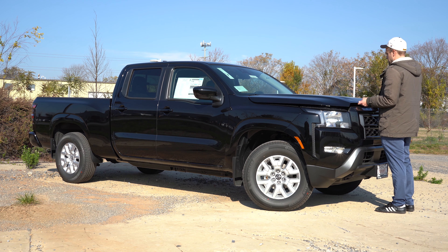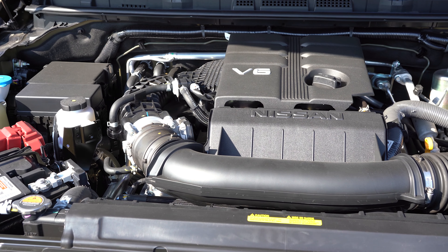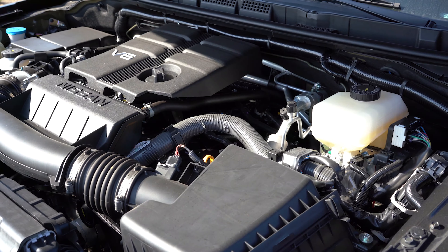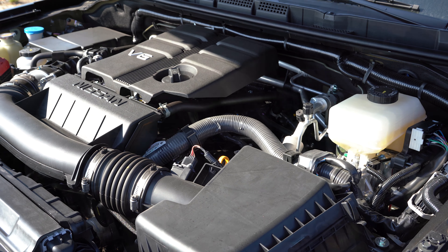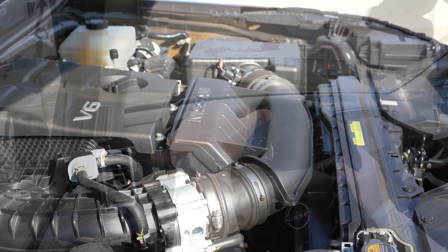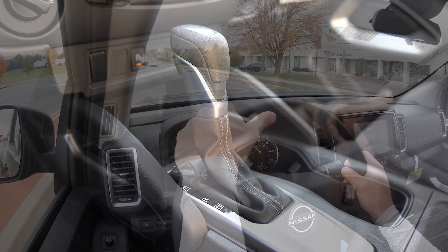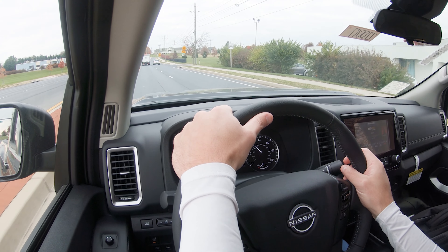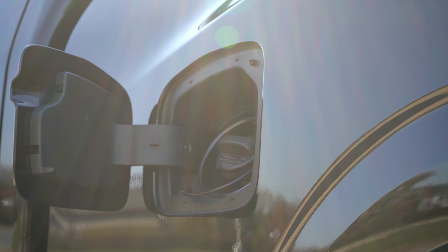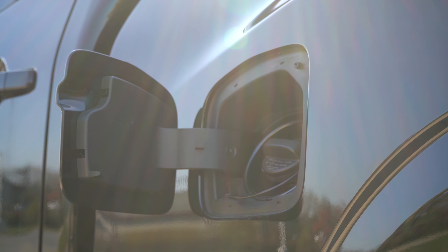Regardless of configuration, the powertrain is the same: a 3.8-liter direct-injected V6 putting out 310 horsepower at 6,400 RPM and 281 lb-ft of torque at 4,400 RPM, through a nine-speed automatic. Zero-to-60 comes in at approximately 7.5 seconds. MPG is 18 city/24 highway for rear-wheel drive, and 17 city/22 highway for four-wheel drive.